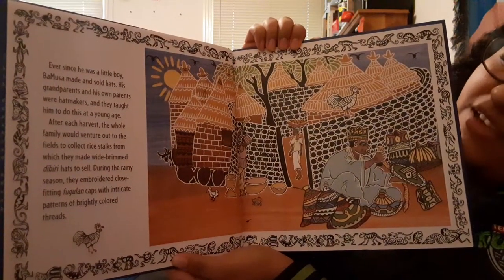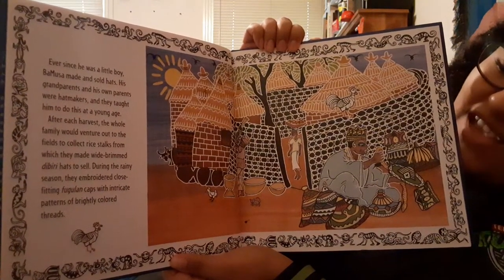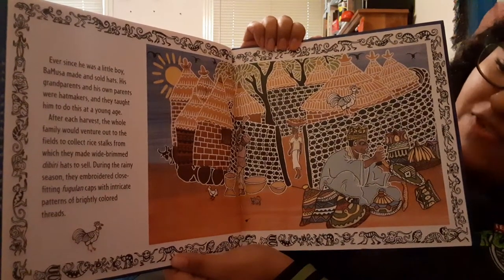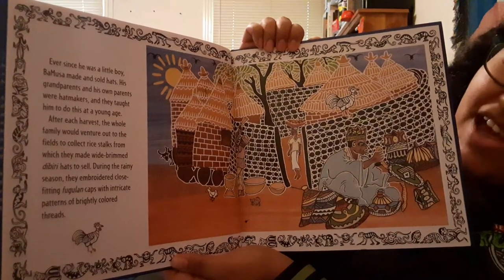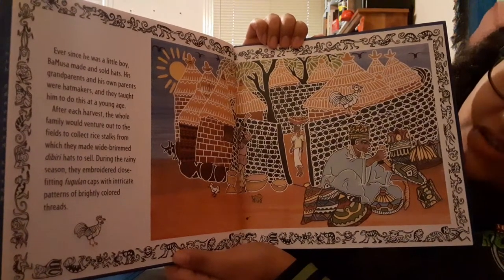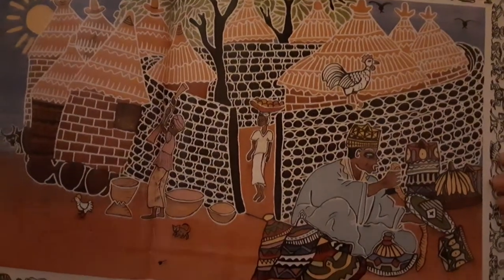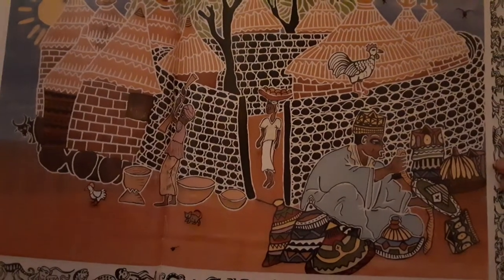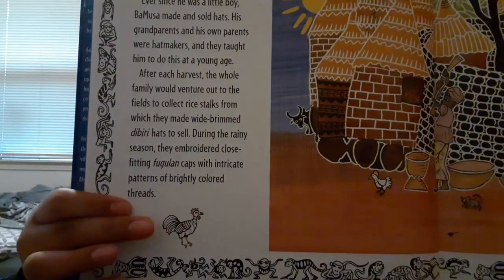Ever since he was a little boy, Bamusa made and sold hats. His grandparents and his own parents were hat makers, and they taught him to do this at a young age. After each harvest, the whole family would venture out to the fields to collect rice stocks from which they made wide-brimmed dabiti hats to sell. During the rainy season, they embroidered close-fitting Fagulon caps with intricate patterns of brightly colored threads. You can see there are the huts that they live in, and you can see how they're making the hats in the front.